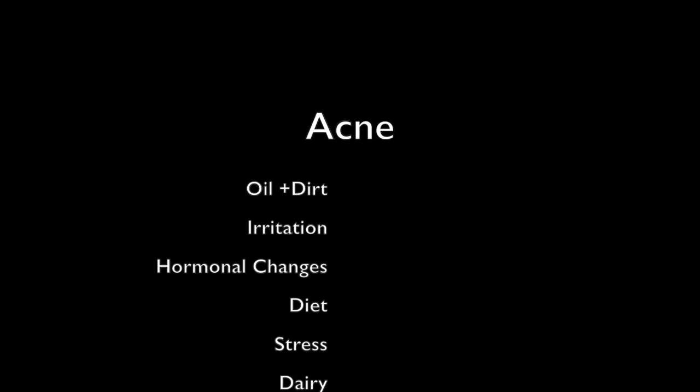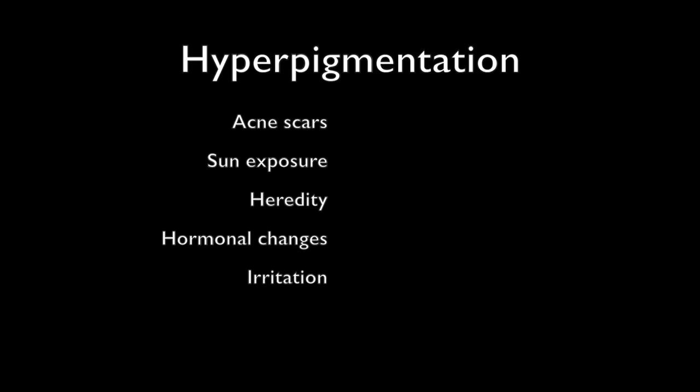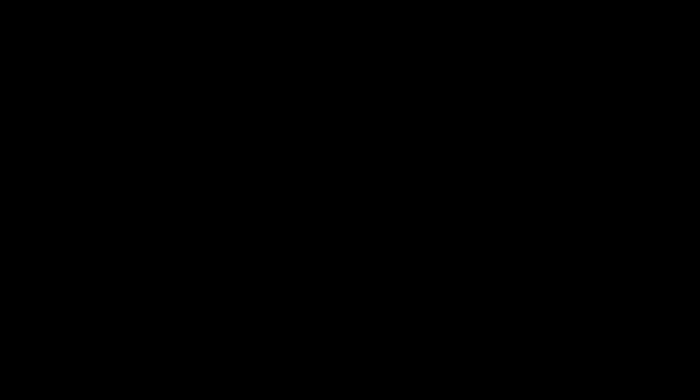So what causes acne and hyperpigmentation anyway? Acne can be caused by oil and dirt clogging the pores, irritation, hormonal changes, diet, stress, and dairy foods. Hyperpigmentation can be caused by acne scars, sun exposure, heredity, hormonal changes, and irritation.